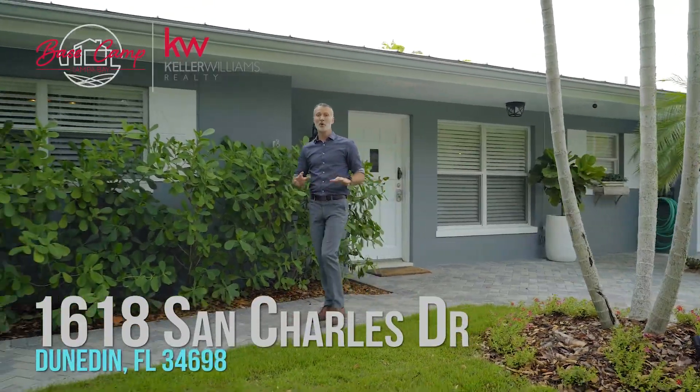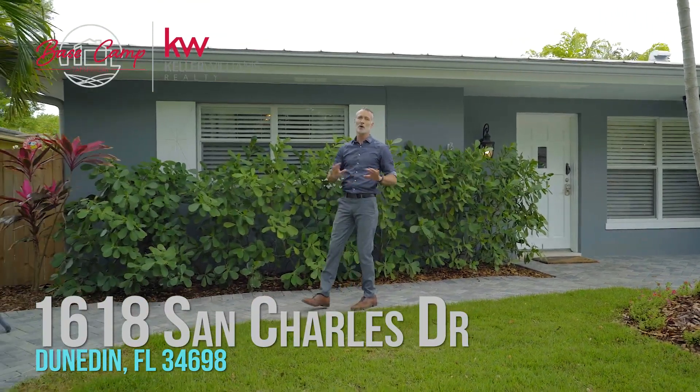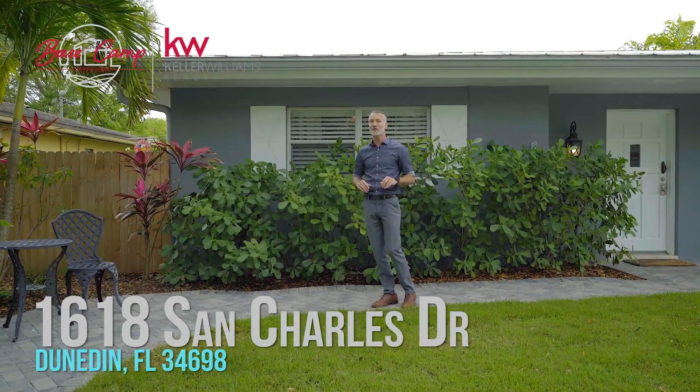With a new metal roof, newer AC and water heater, whole house reverse osmosis system, this great layout, the pool, and the great location — this Dunedin charmer will not last long.